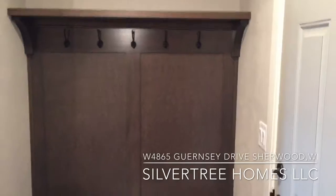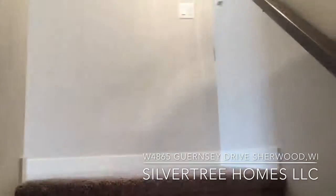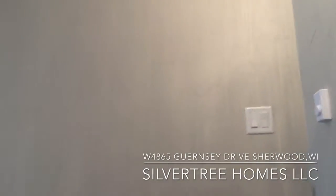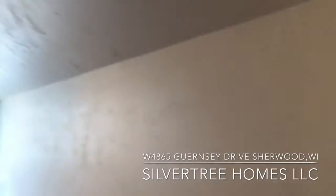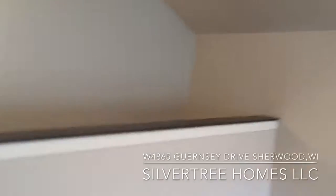The rear foyer also has a locker system and access to the stairs up to the bonus room, which is an additional approximately 300 square feet, and has its own heating and air conditioning for its own climate. It also has a large three-bay window for lots of natural light.